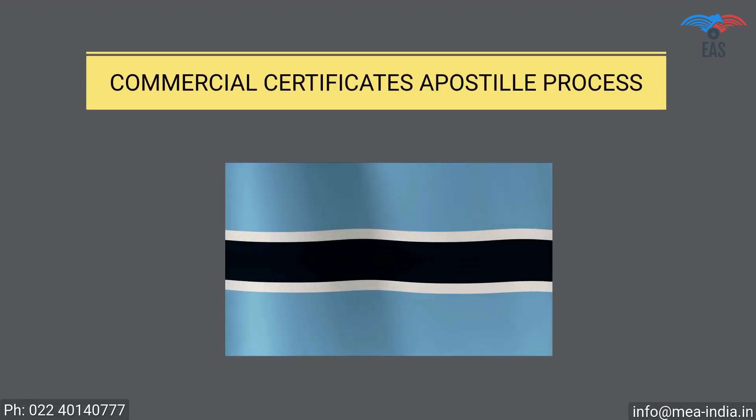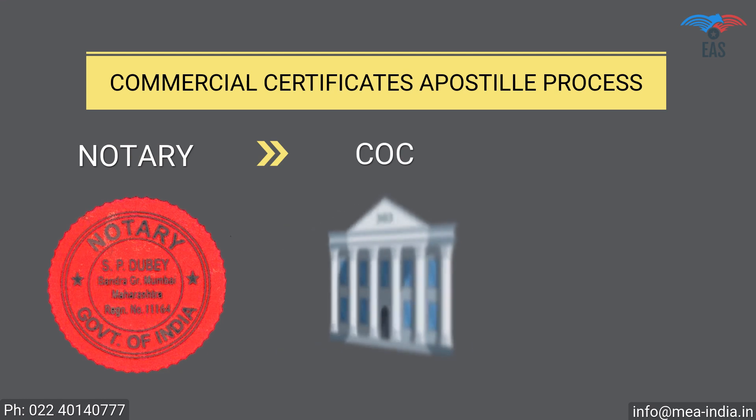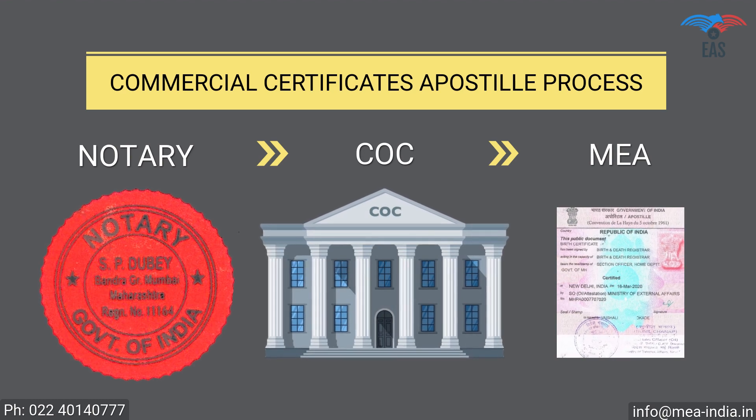Commercial documents apostille procedure for Botswana: Step 1 — Notary attestation. Step 2 — Attestation from the Chamber of Commerce. Step 3 — Final attestation from the Ministry of External Affairs.